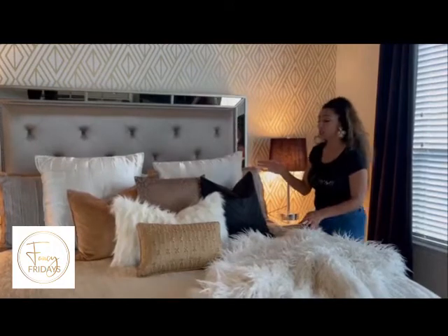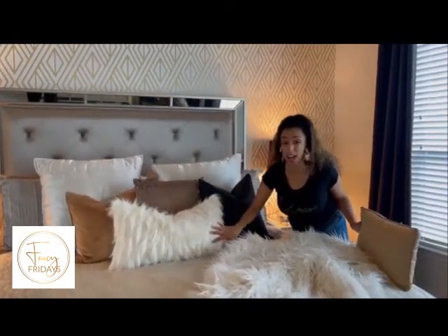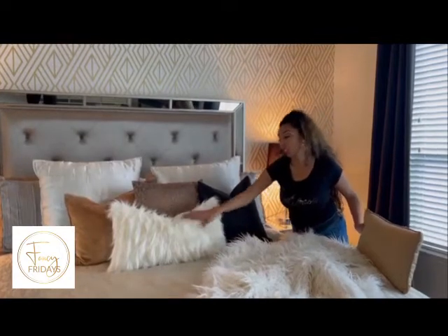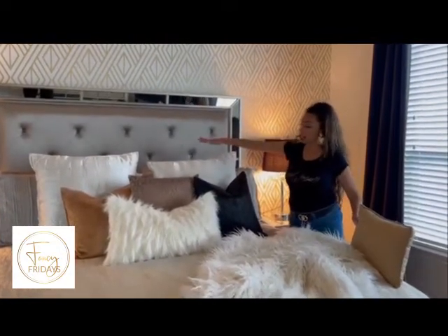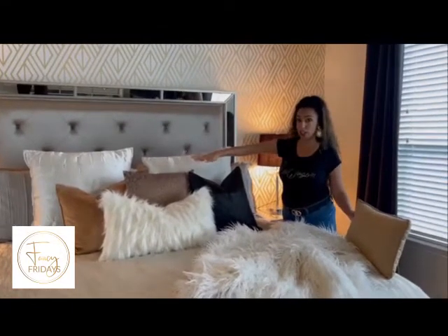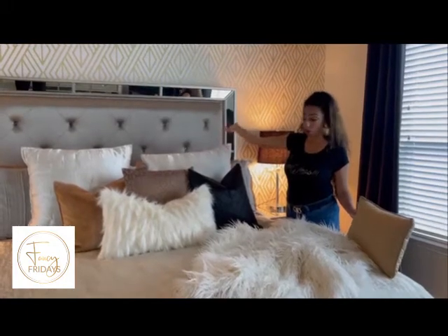Then I like to use a shorter pillow in the front. This one is fun — it has a different furry texture. It just adds layering to my bed and creates a height that kind of slowly staggers down, which is key to making your bed look luxurious and full.